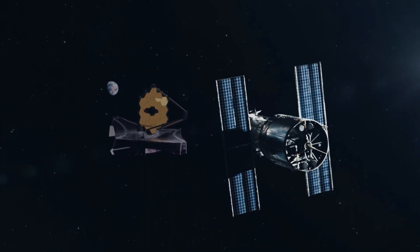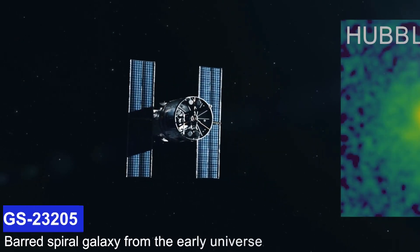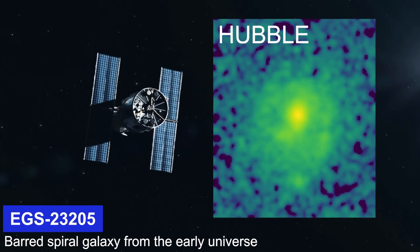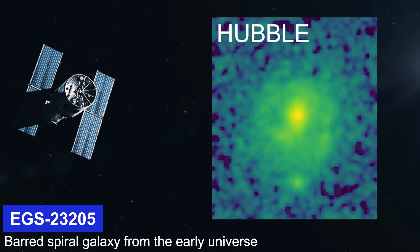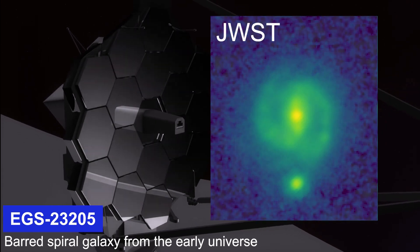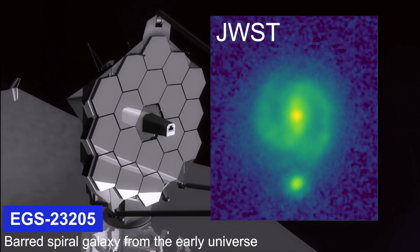Prior to JWST, Hubble Space Telescope images had never discovered bars at such early epochs. One galaxy, EGS 23205, seems like nothing more than a disk-shaped smear in a Hubble picture. But in the comparable JWST image from this past summer, it is a gorgeous spiral galaxy with a visible star bar.